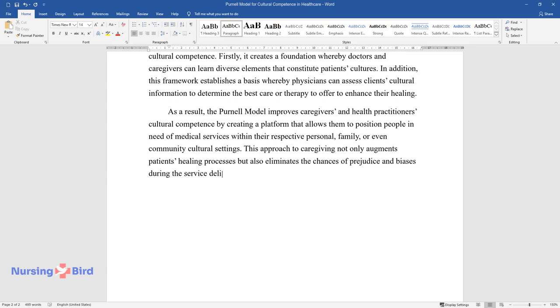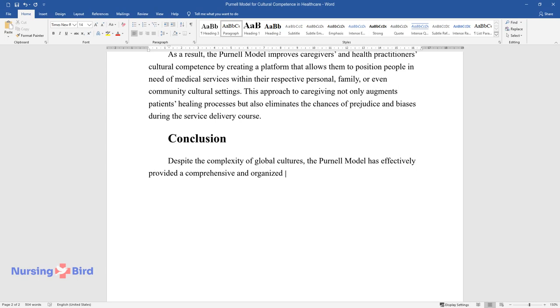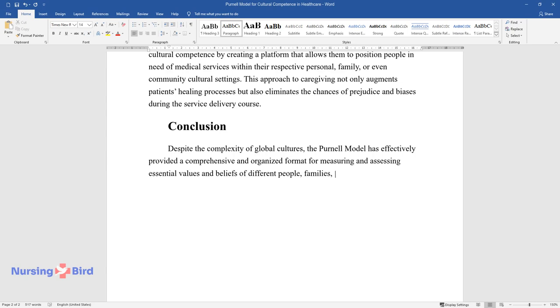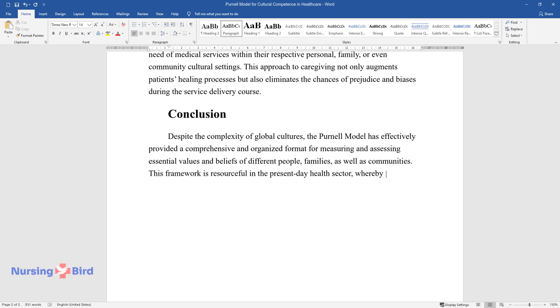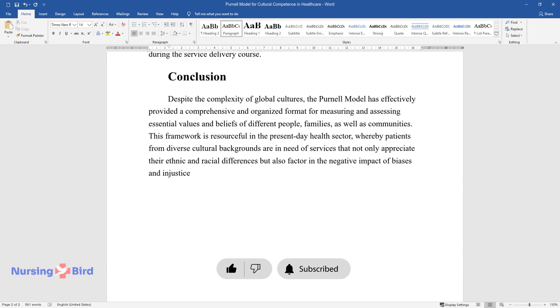In conclusion, despite the complexity of global cultures, Purnell's model has effectively provided a comprehensive and organized format for measuring and assessing essential values and beliefs of different people, families, and communities. This framework is resourceful in the present-day health sector, where patients from diverse cultural backgrounds need services that appreciate their ethnic and racial differences and factor in the negative impact of biases and injustice during care delivery.